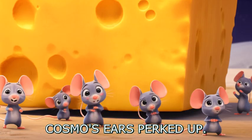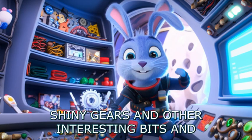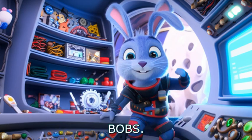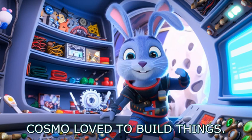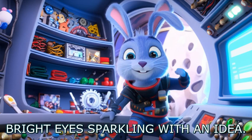Cosmo's ears perked up. They need help, he thought. He hurried back to his spaceship, which was full of colorful wires, shiny gears, and other interesting bits and bobs. Cosmo loved to build things. He rummaged through his spare parts, his bright eyes sparkling with an idea.